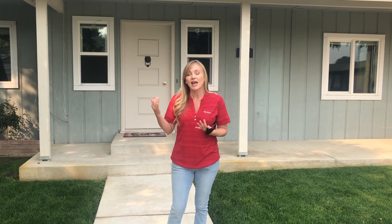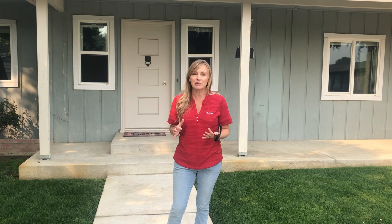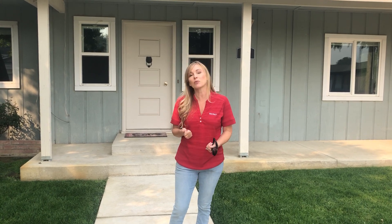This home has everything you can possibly want. The kitchen is brand new, beautifully remodeled. The roof is newer. We have a beautiful pool in the backyard — everyone wants a pool nowadays, right? The pool equipment is also brand new.